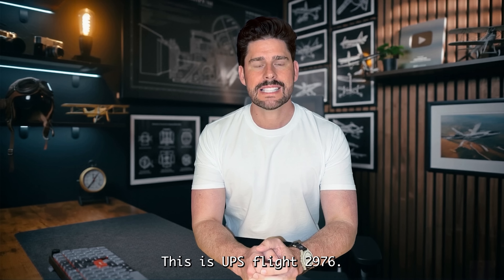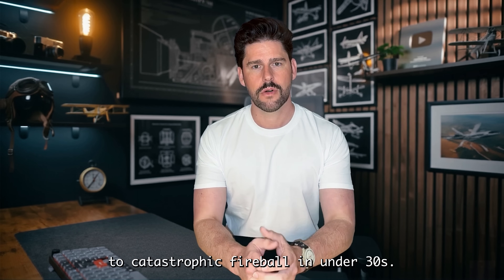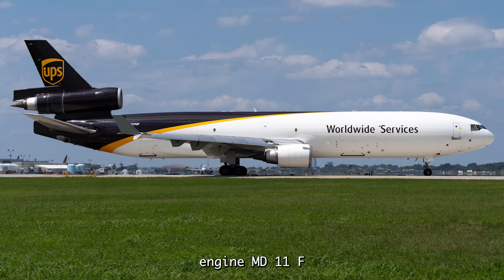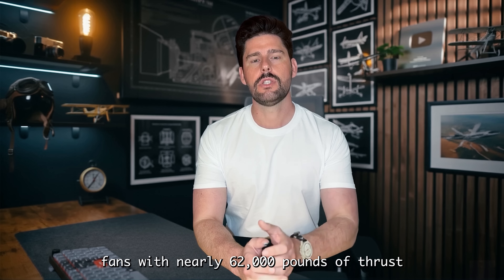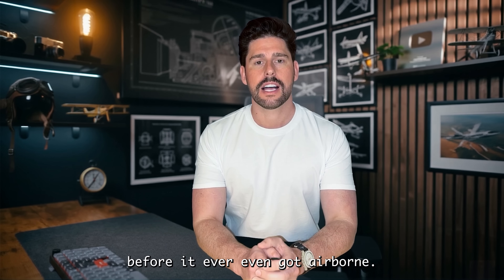This is UPS Flight 2976, the freight flight that went from routine departure to catastrophic fireball in under 30 seconds. A triple-engine MD-11F, powered by three GE CF-6 turbofans with nearly 62,000 pounds of thrust each, failed before it ever even got airborne.